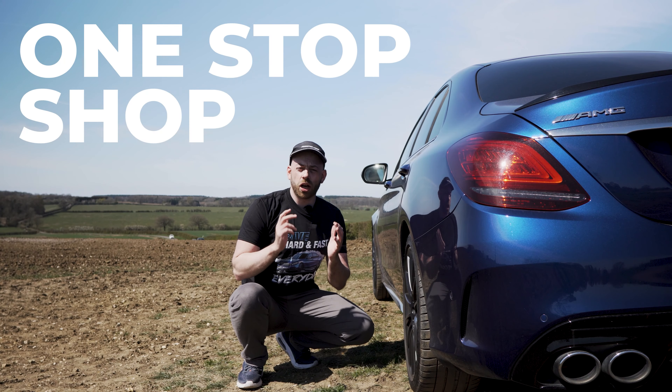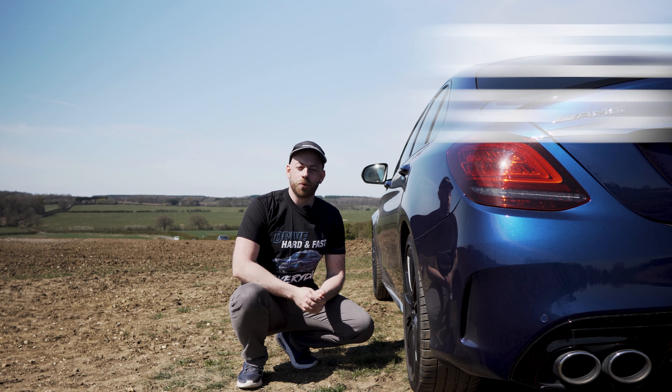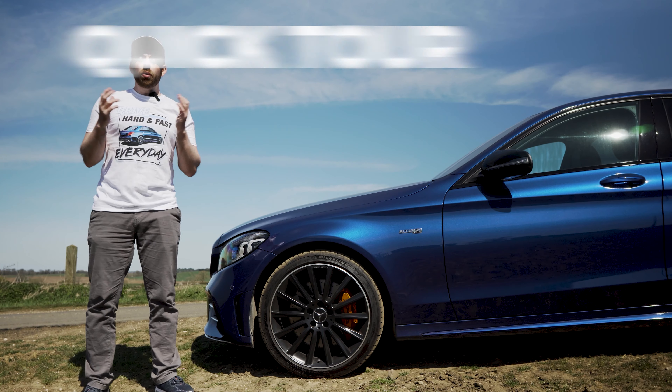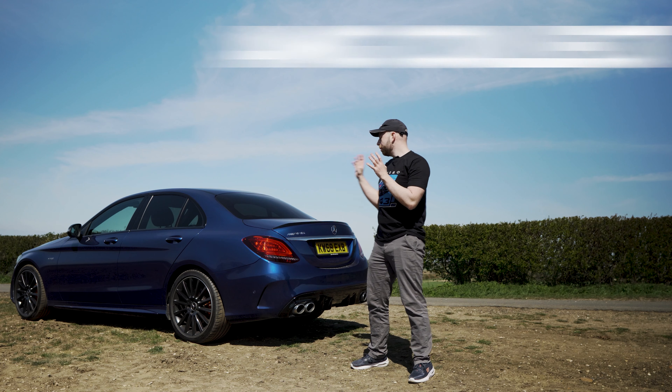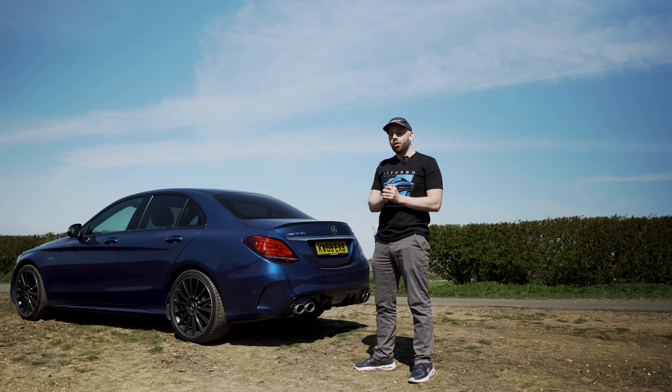Petrolhead Tees is your one-stop shop for car enthusiasts and petrolheads all over the world. In this video I'm going to give you guys a quick tour of some of our products. First up is our AMG collection. As you can see behind me right here, I am a proud owner of the beautiful C43 AMG.